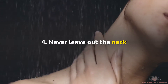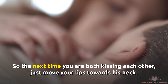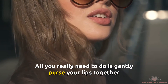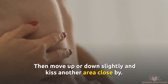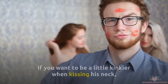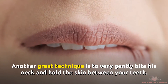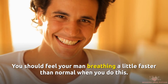Number 4: Never Leave Out The Neck. The neck is a super sensitive region, and there is much pleasure to be had by kissing it. The next time you are both kissing, just move your lips towards the neck. All you really need to do is gently purse your lips together and suck on a small area of his neck for a second or two, then move up or down slightly and kiss another area close by. You can also mix in a bit of licking. If you want to be a little kinkier, use a little more pressure when sucking his neck to give him a hickey. Another great technique is to very gently bite his neck and hold the skin between your teeth — you should feel your man breathing a little faster than normal when you do this.